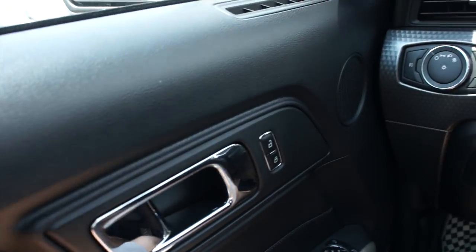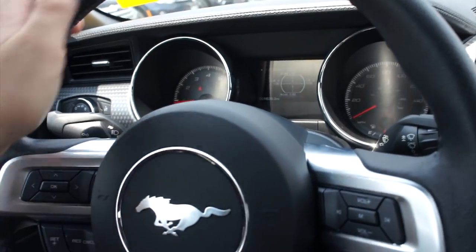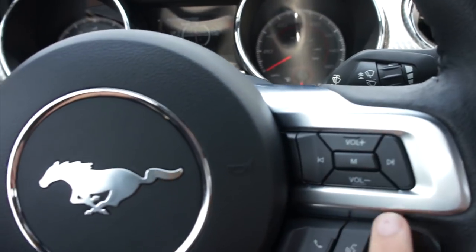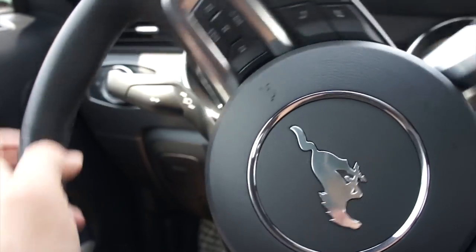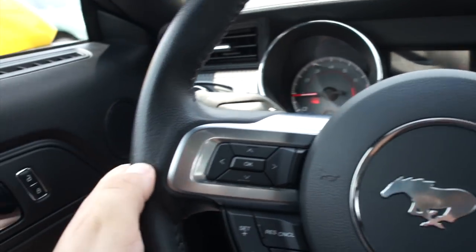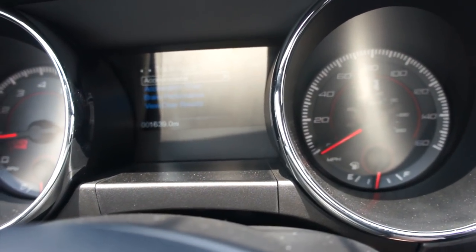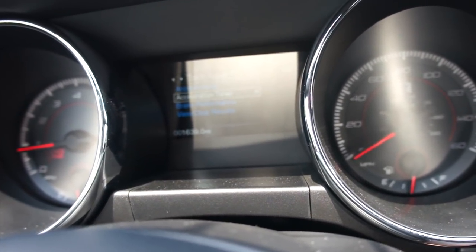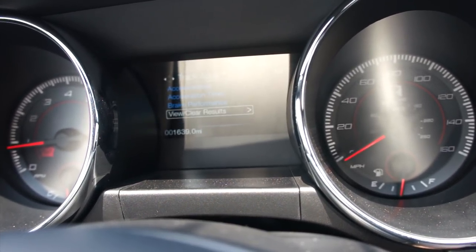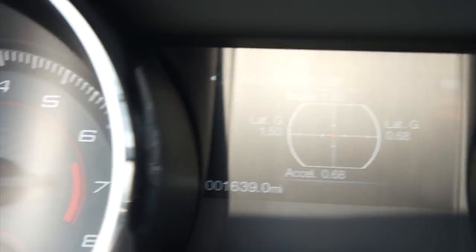Once you're inside this Mustang, you do have a leather-wrapped steering wheel with cruise controls, controls for the display, and audio system controls on the wheel. It has very tight power steering — it's a great feeling, high-quality leather steering wheel. You can go through all your different track apps, things like gauge mode and everything else. The track apps really are the coolest part — you have your accelerometer right there — and as you can see this one has just over 1,600 miles on it.